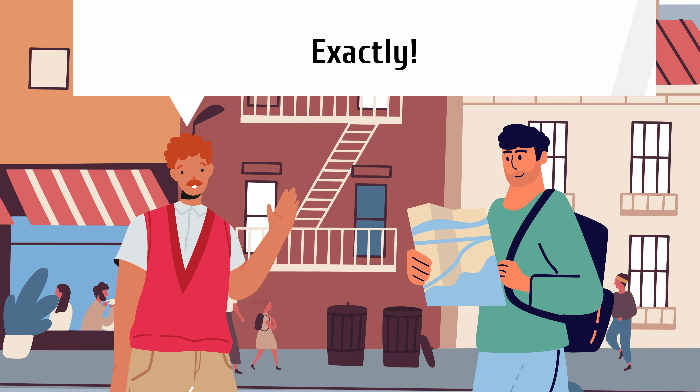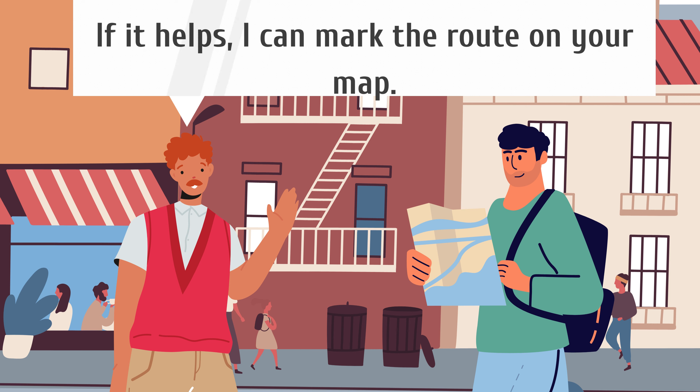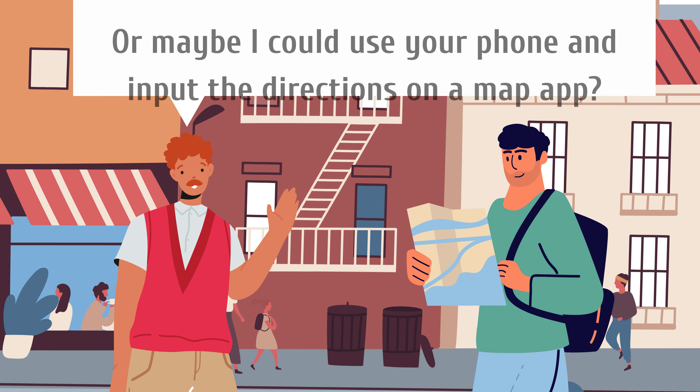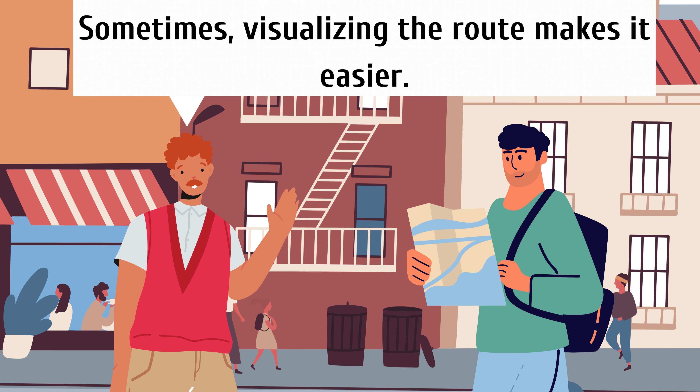Exactly. You've got it. Just follow those landmarks, and you'll be at the museum in no time. If it helps, I can mark the route on your map. Or maybe I could use your phone and input the directions on a map app. Sometimes visualizing the route makes it easier.